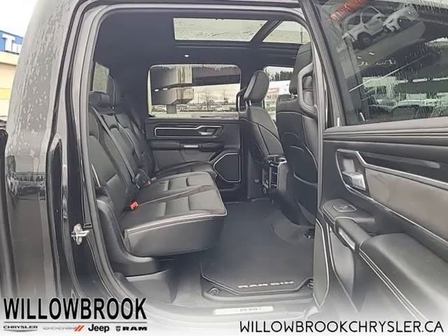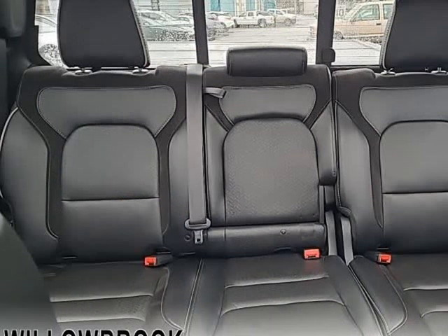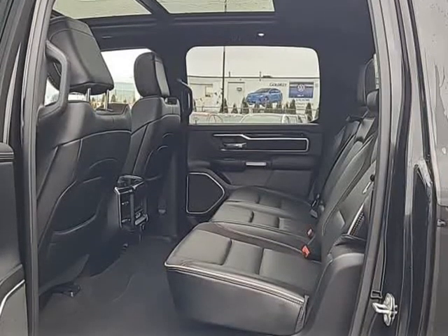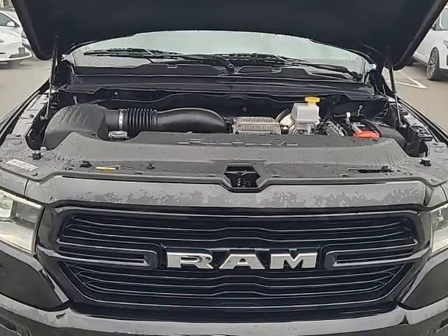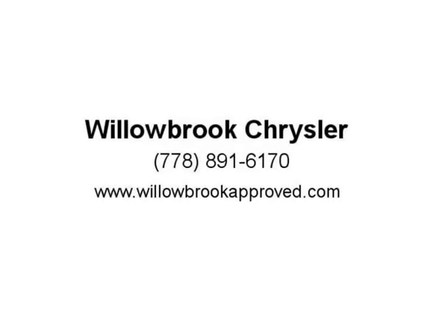Loaded with best-in-class features, it's easy to see why the Ram 1500 is so popular. With the most towing and hauling capability in a Ram 1500, as well as improved efficiency and exceptional capability, this truck has the grip to take on any task.